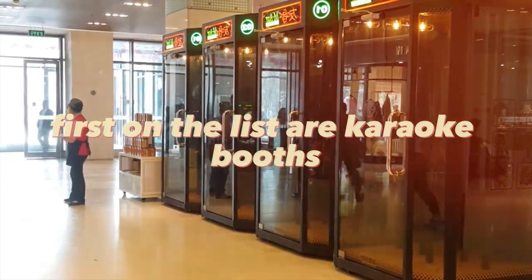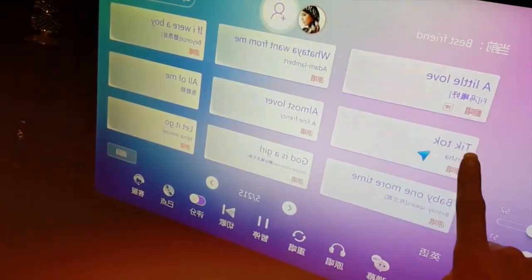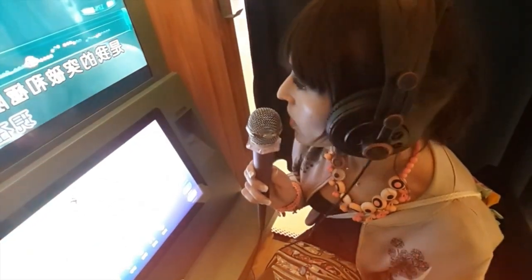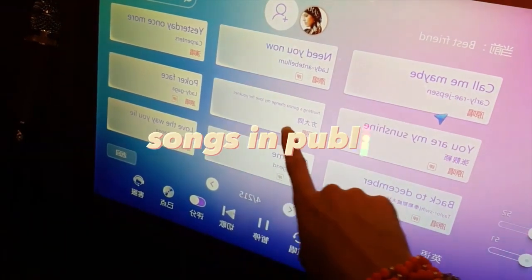First on the list are karaoke booths. These booths bring entertainment to public spaces and can be rented out for parties and events. They can be placed in malls, parks, and other high-traffic areas. Karaoke has a universal appeal, and people of all ages can enjoy the experience of singing their favorite songs in public.